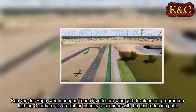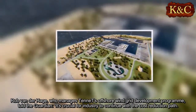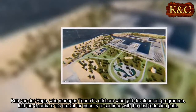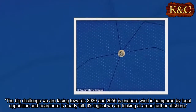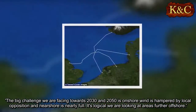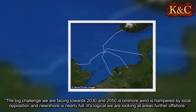Rob Van Der Heij, who manages Tenet's offshore wind grid development program, told The Guardian it's crucial for industry to continue with the cost reduction path. The big challenge we are facing towards 2030 and 2050 is onshore wind is hampered by local opposition and near-shore is nearly full. It's logical we are looking at areas further offshore.